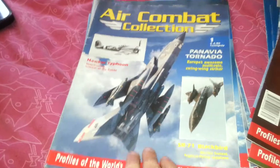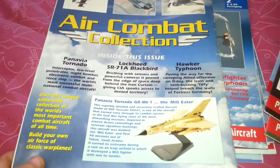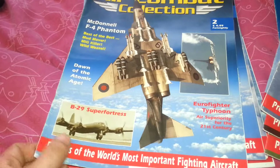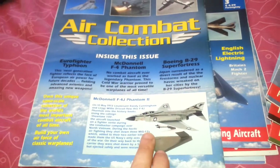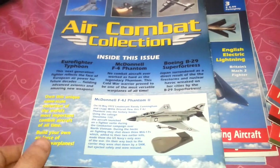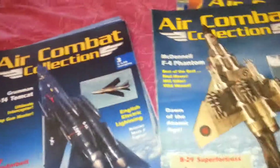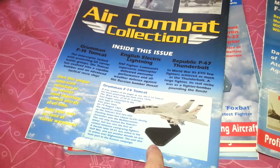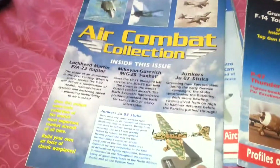The Panavia Tornado was issue 1 and was probably the best model in the collection. Issue 2 was also really nice — my argument is that's probably the best as well, so issue 1 and 2 probably had the best planes. Issue 2 was the McDonnell F-4J Phantom II. Issue 3 had the Grumman F-14 Tomcat. Issue 4 had the Junkers JU-87 Stuka.